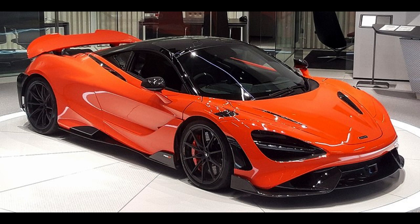The 720S was produced from 2017 to 2023. The vehicle was unveiled at the 2017 Geneva International Motor Show and went on sale on March 7, 2017, with deliveries to customers starting in May 2017.